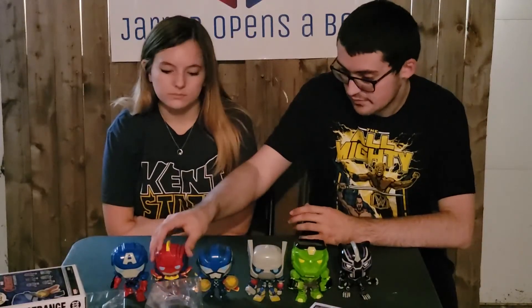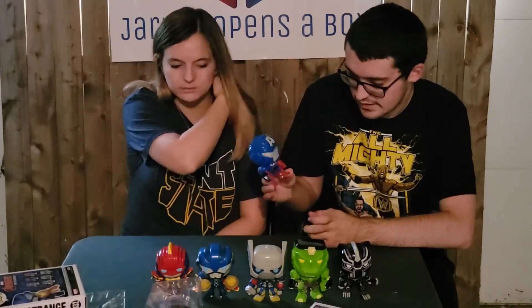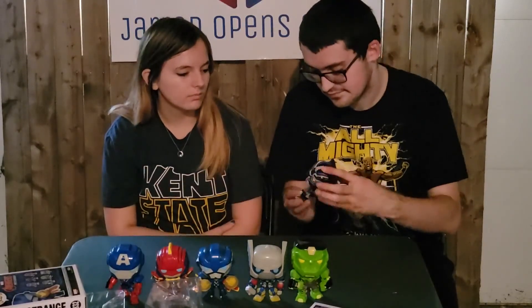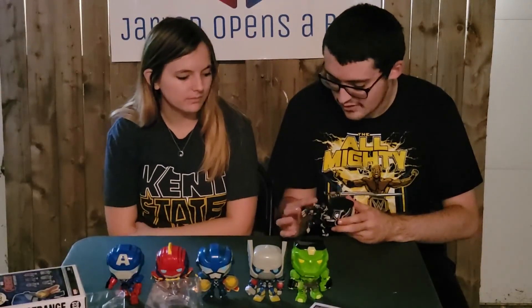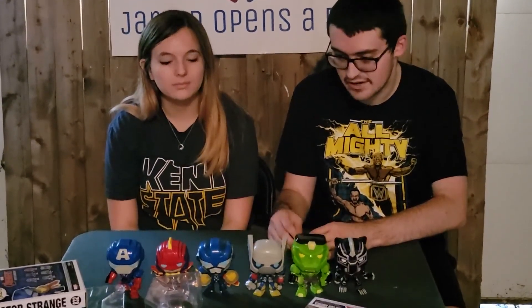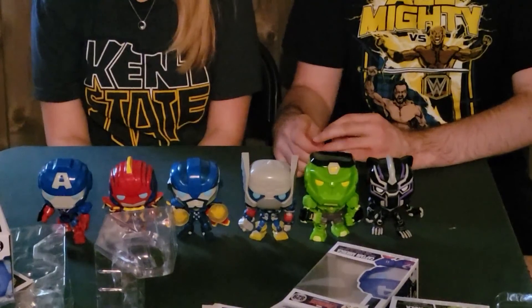Captain America gets a 7 — it's a bit of a basic pop, nothing too crazy, but the shield looks nice and the colors on the armor look good. Black Panther gets an 8.5 out of 10 — really cool colors, all the details on there, the hieroglyphics on the suit — they did a very good job with this one. Overall all six figures have really good details. That's gonna do it for our look at these six figures. If you enjoyed, don't forget to like, comment, and subscribe, and we'll see you all in the next one — peace out everybody!